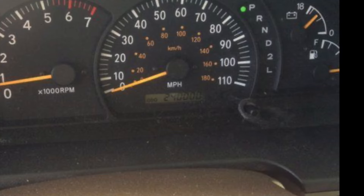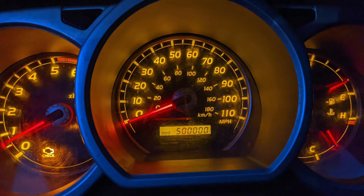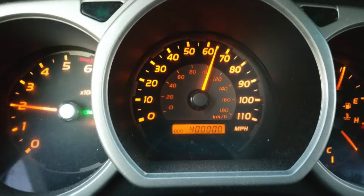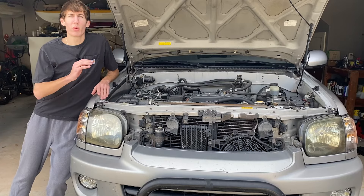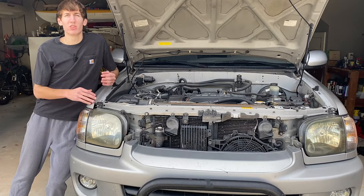With good maintenance, these vehicles can last between 200,000 and 300,000 miles pretty regularly, with extreme cases going up to even 400,000 or 500,000 miles. Something worth noting: the cars with these engines do hold their value pretty well, especially on the used car market.